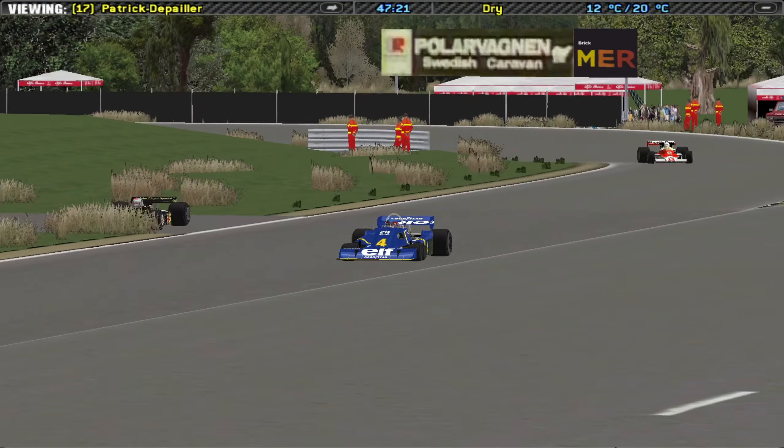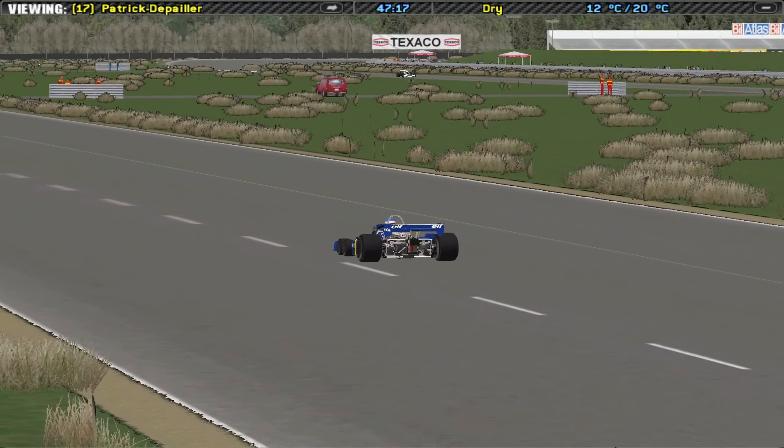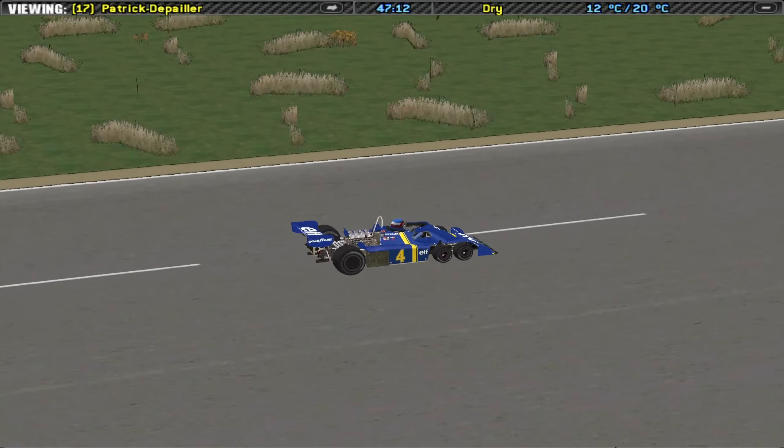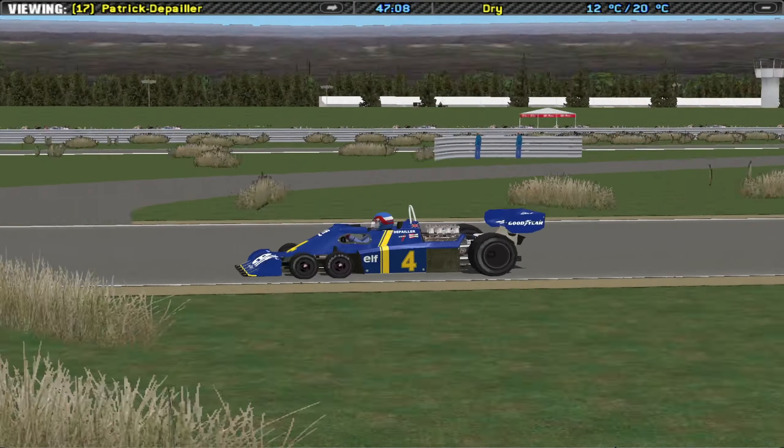With the space limitations — because you need to fit the driver, the pedals, etc. — with a normal tyre it was impossible. That's why the designer came up with the idea of doing this.